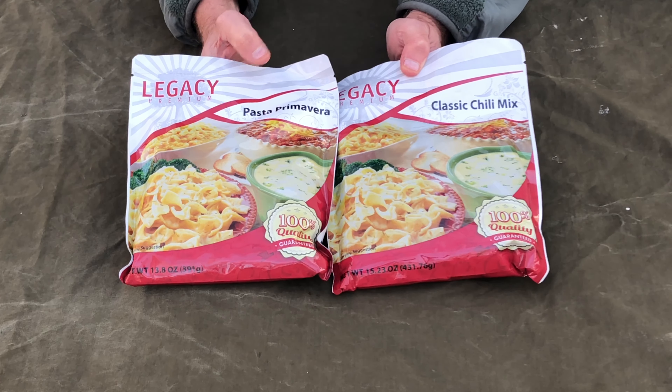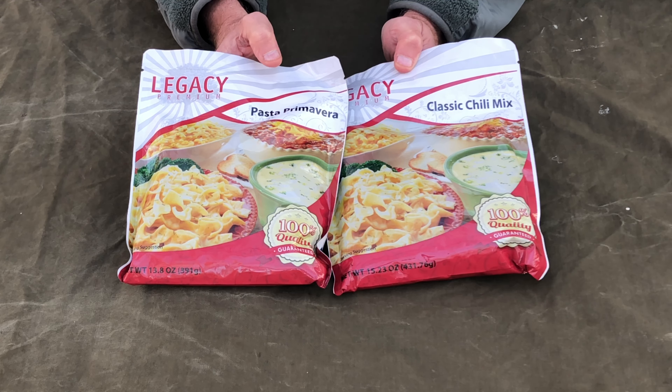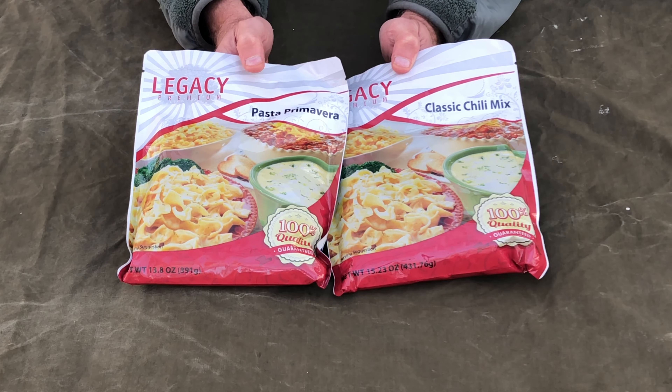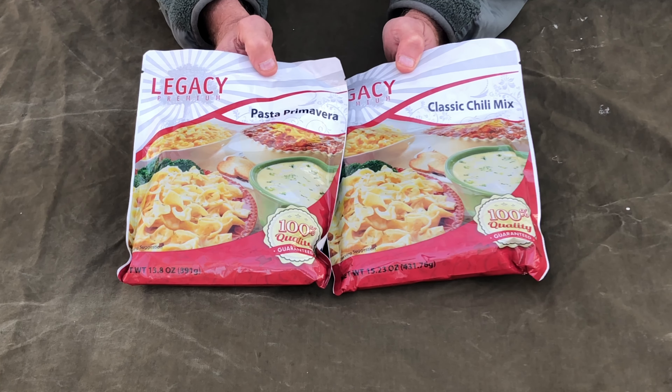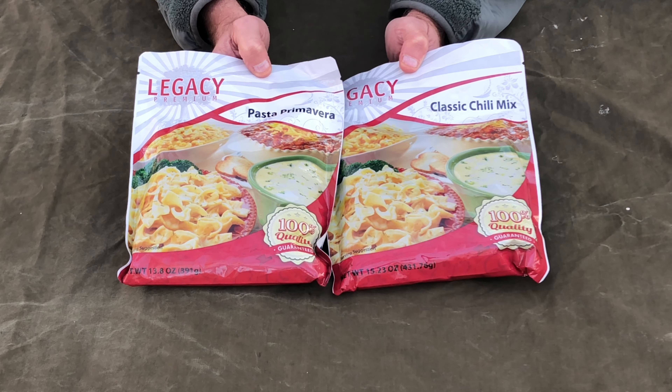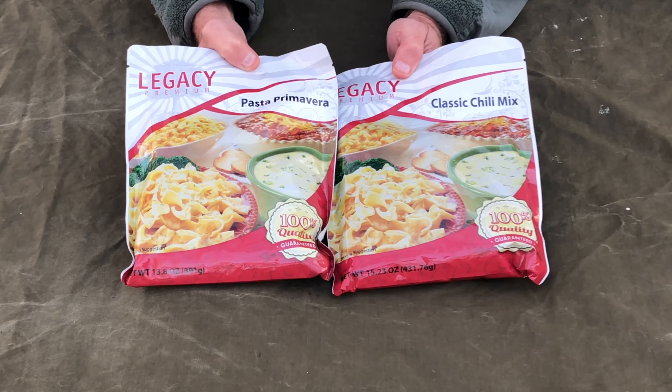I like them. I have tried them before — it was a year or so ago, a couple years. I tried a stroganoff flavored one of theirs, and it was really good. And they sent me these.